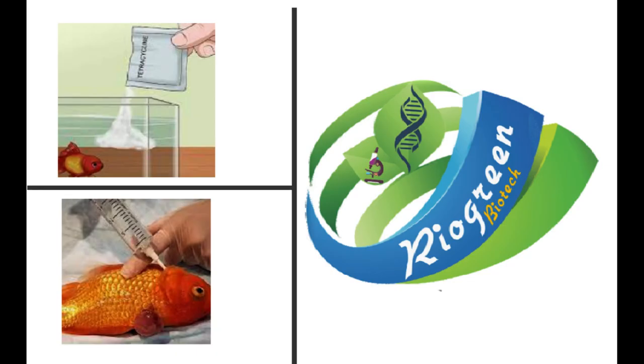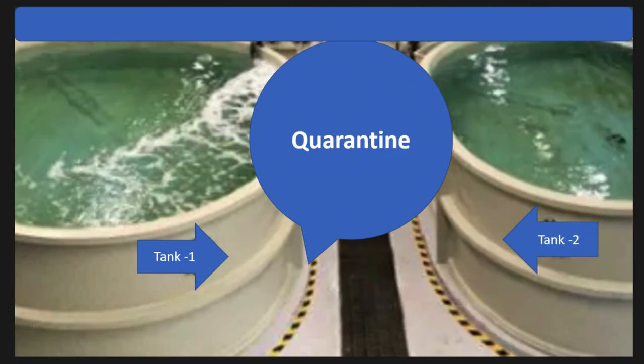Now we will discuss prevention and treatment for dropsy. Treatment typically involves a combination of different approaches to address the underlying bacterial infection and improve the fish's overall health. First, quarantine: if a fish is showing symptoms of dropsy, it should be immediately isolated from the rest of the fish in the tank to prevent the spread of infection.